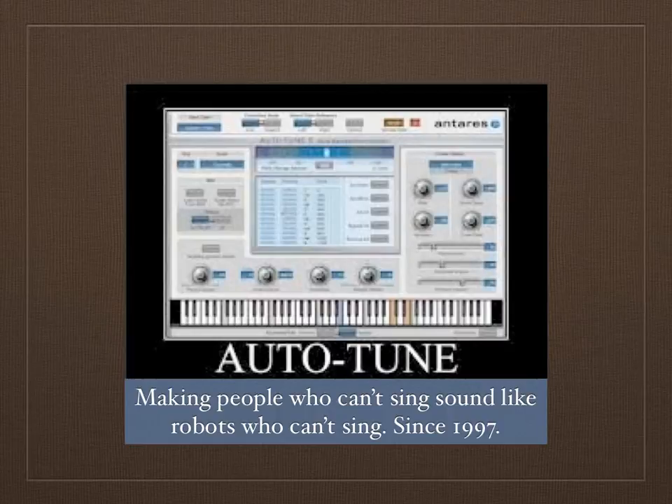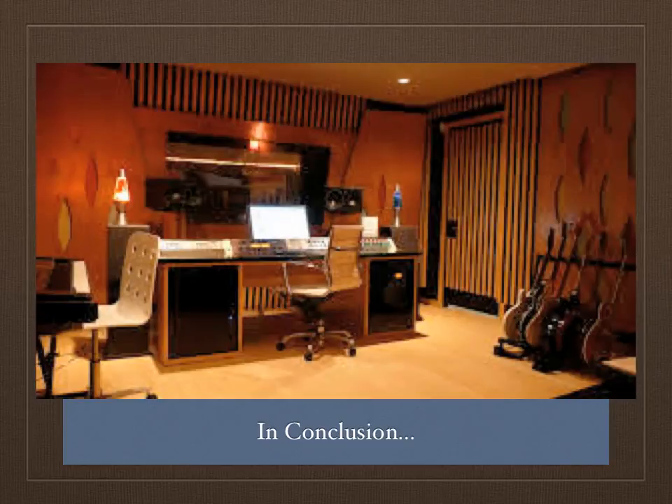Overall, Auto-Tune is a major factor in the music recording industry today, and I don't think it's going anywhere soon. As time progresses, I'm sure we'll see better versions of Auto-Tune in plugins that can do even more to vocals that we haven't even thought about yet. Thank you.